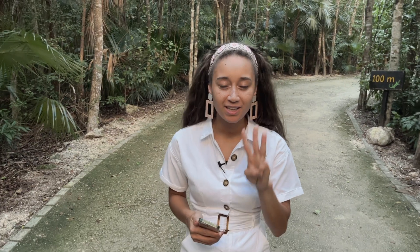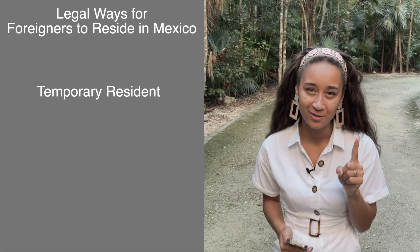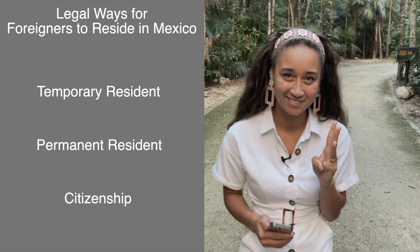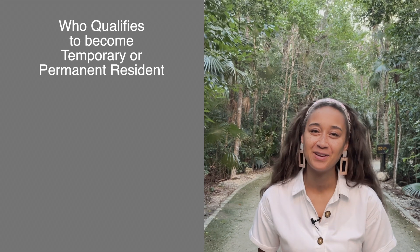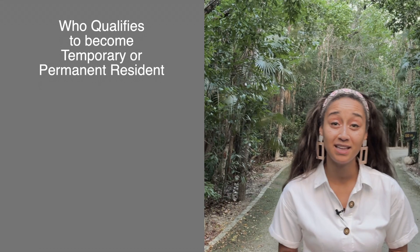To begin, there are three legal ways for a foreigner to reside in Mexico. You can be a temporary resident, a permanent resident, or a citizen of Mexico. Generally, you have to be a resident before becoming a citizen. Who qualifies to be a temporary or permanent resident? There are a number of things that can qualify an individual, but mainly four things.